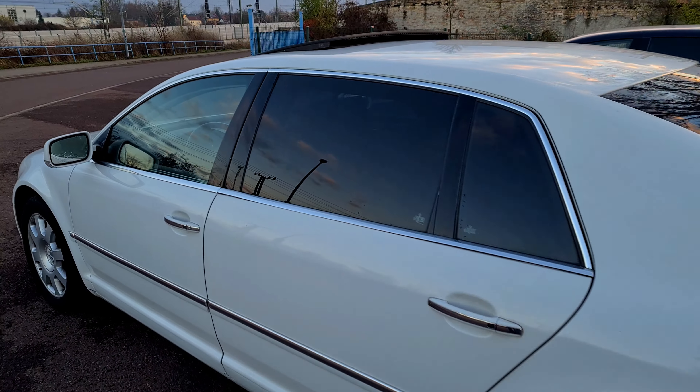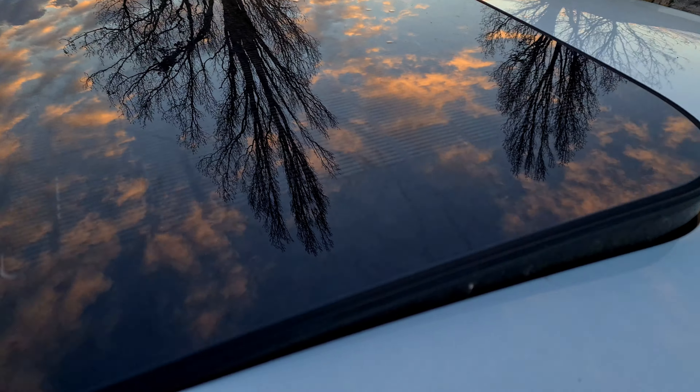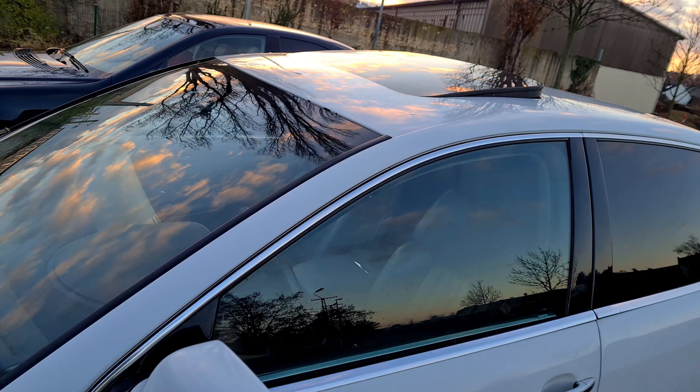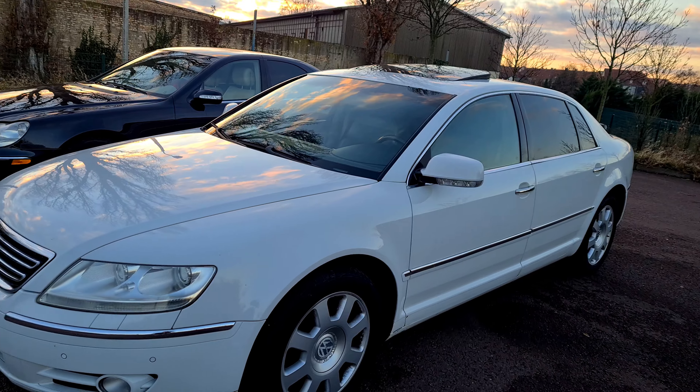Hier bei dem Schiebedach ist so eine kleine Solarzelle – seht ihr das? Damit kann das Fahrzeug sogar noch die Bordstromelektronik laden. Also das ist auch eine ganz abgespacede Sache hier.